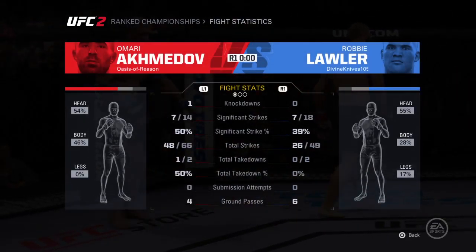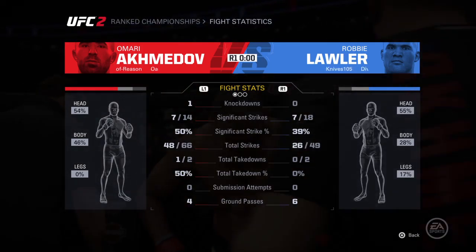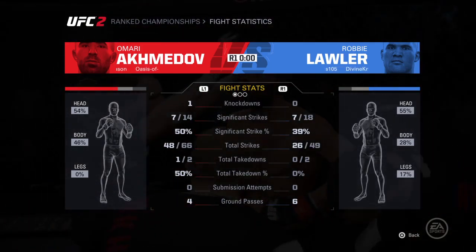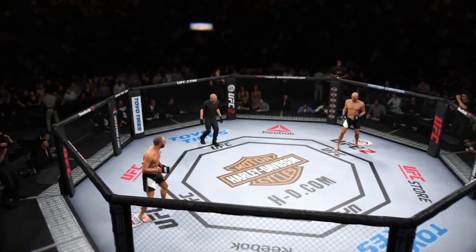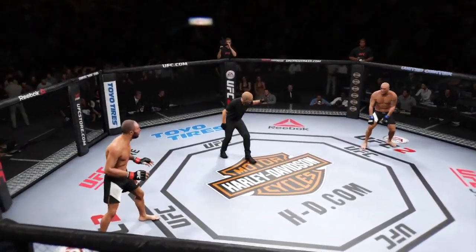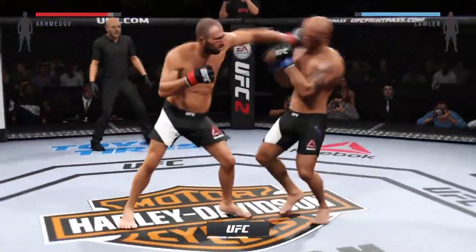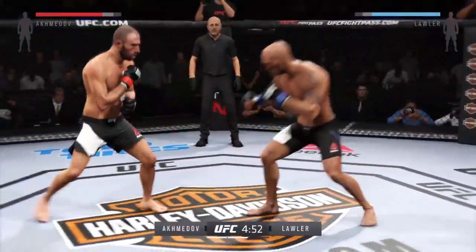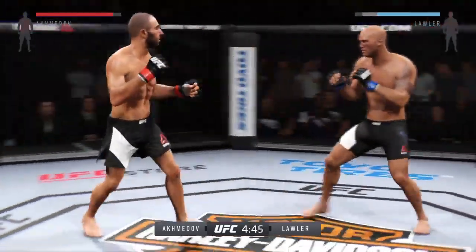That was a great round, and a big knockdown from Omari Akhmedal. Yeah, that knockdown should have won him the round — it was a big moment in the fight. Round two, here we go. Come out swinging. The left side of the body continues to get worse, and it's because of all those great strikes.